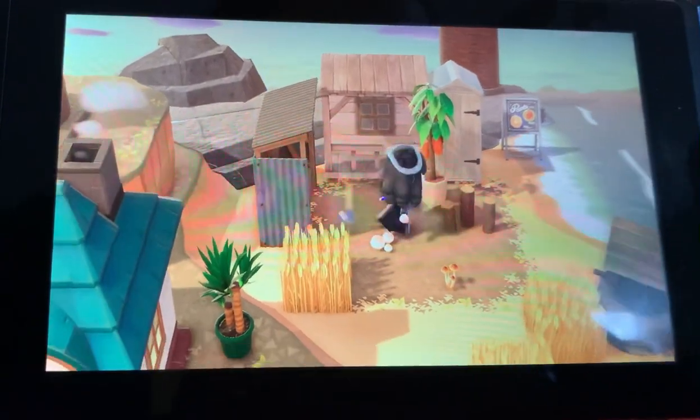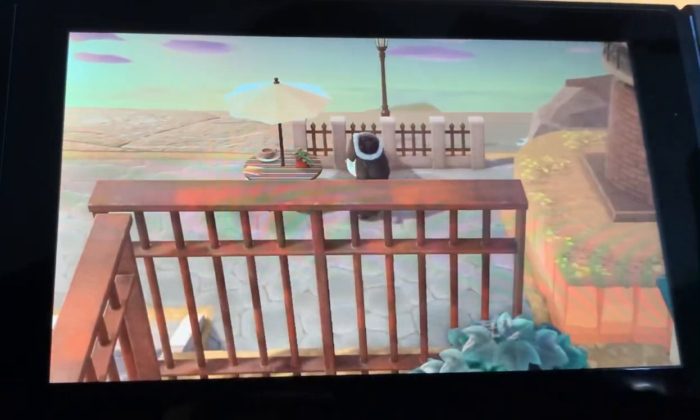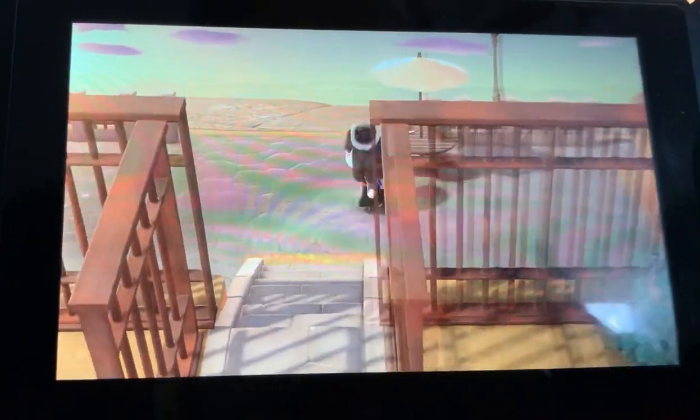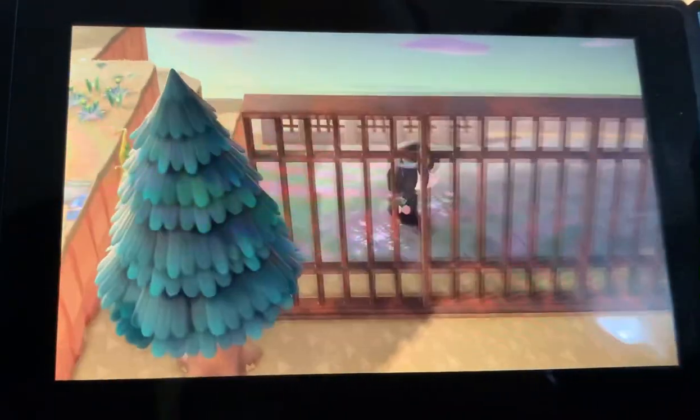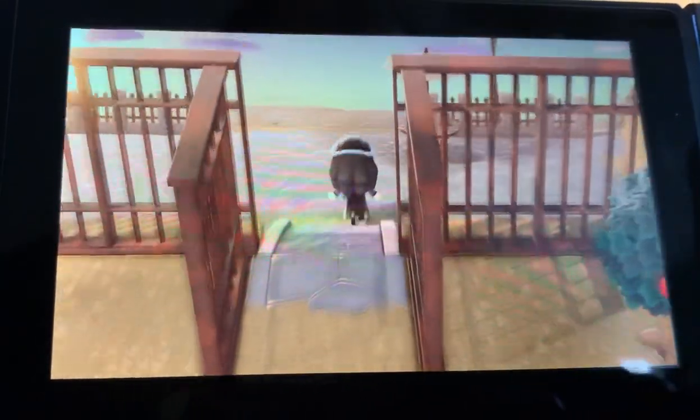This is right here. There's a lighthouse. And if you go around this way, I made this like cool little... I got inspired by Pinterest to do this. So I made like a cool little thing down here.